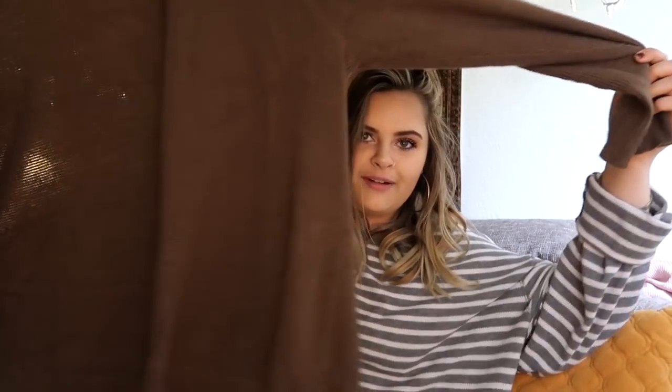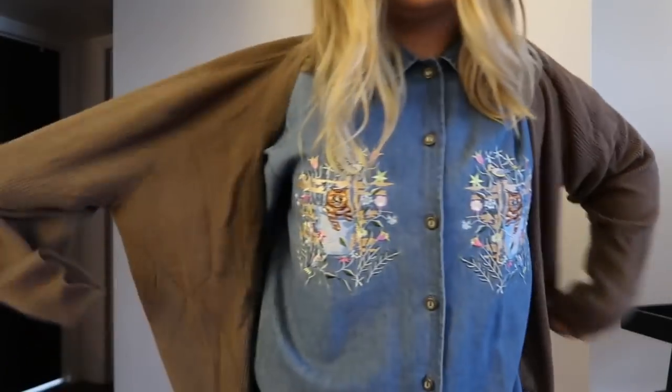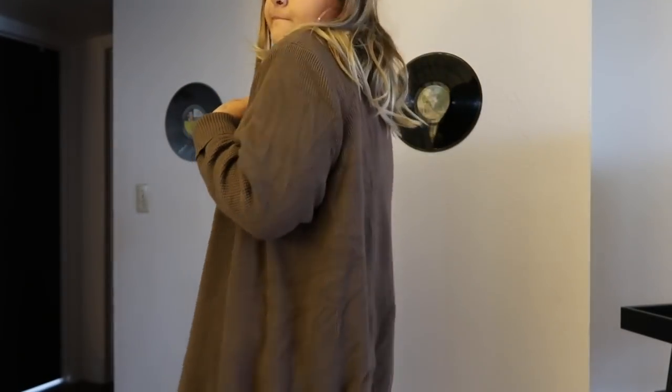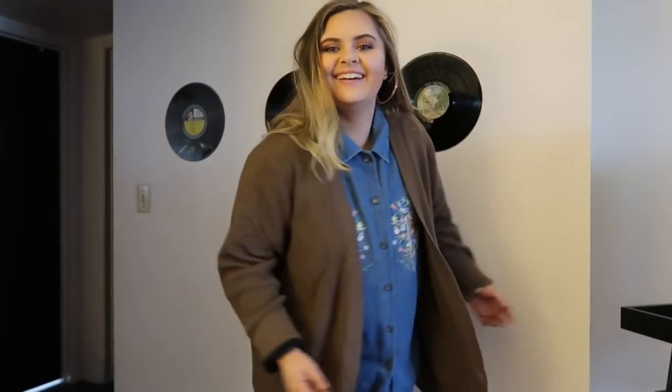What would this thrift haul be without another cardigan? I got both of these cardigans in the men's section — do not be afraid to go there. I like to dress like a 50-year-old man, but really the men's section has great sweaters. This one is a brown cardigan with really cute buttons. It's super oversized, and while it doesn't have pockets it has buttons. This color goes with literally anything.